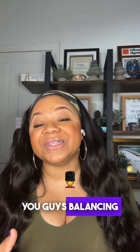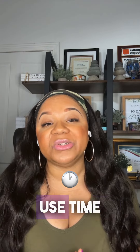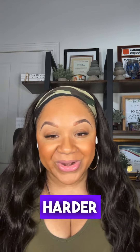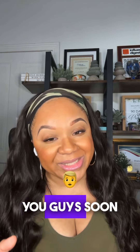So in conclusion, you guys, balancing work and life is no easy task, believe me. But when we use time management tips, it can make things a lot more manageable. Remember, the key is to work smarter, not harder. I hope that was helpful to you today, and I'll see you guys soon. Bye.